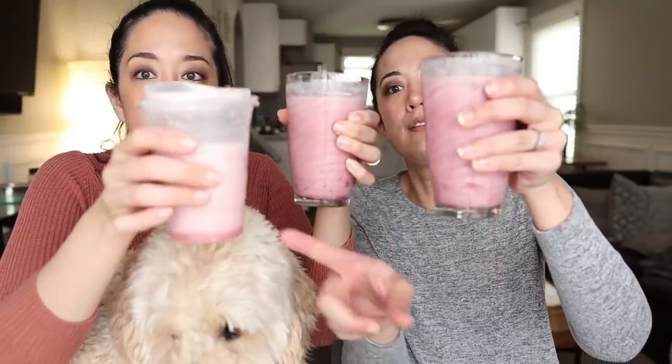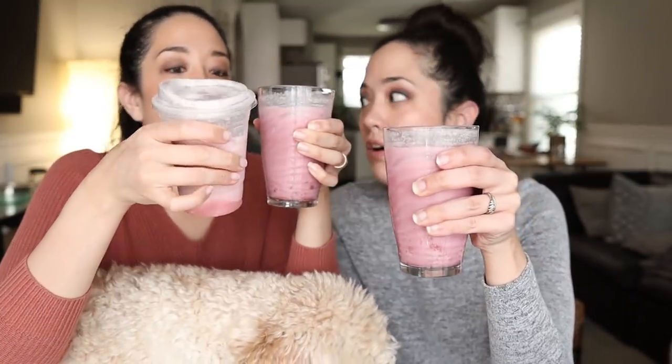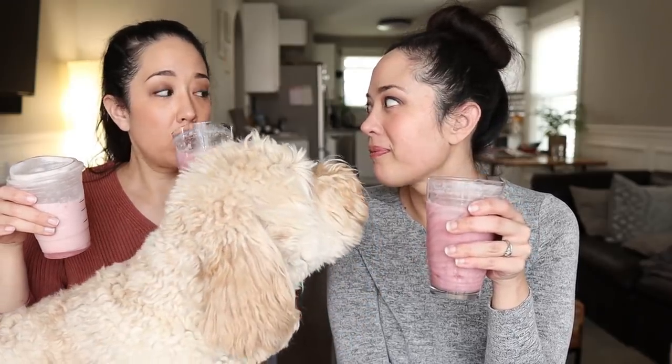Here's the color of the Starbucks one and here's the color of ours. I think ours is darker — I think there's more heavy whipping cream in the Starbucks version, which might be why it's lighter. Let's try it. It's delicious! It's very good.